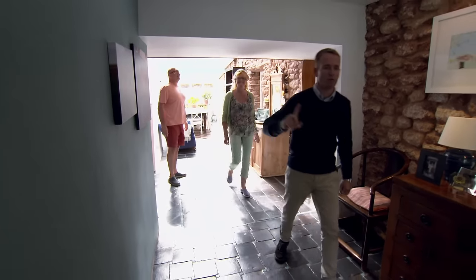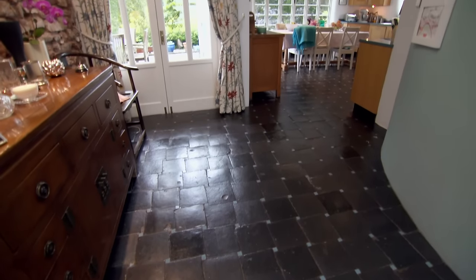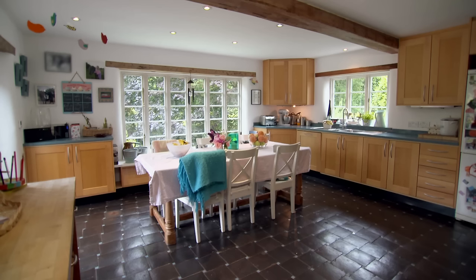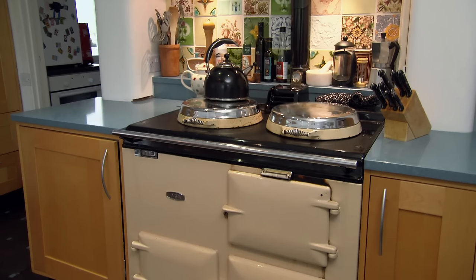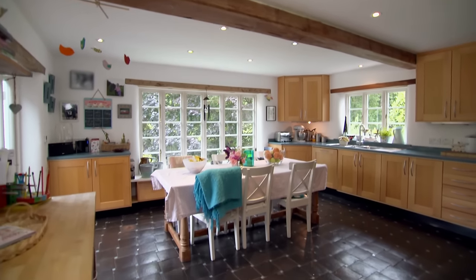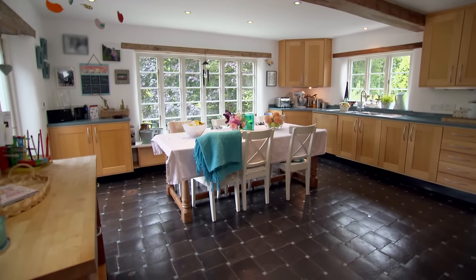Inside, Sue finds the kitchen not as big as she would hope for — about the same size as the one they already have, when she wanted something somewhat bigger, with room for a couple of sofas. She acknowledges all houses are a compromise. The presenter is pleased to hear that. There's a snug — a pleasant-sized room — described as the older part of the building.